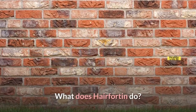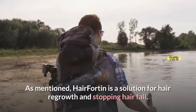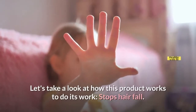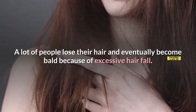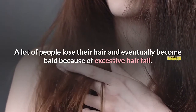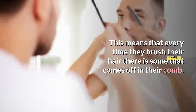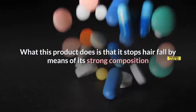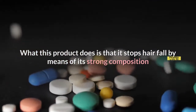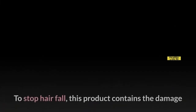What Does Hair Fortin Do? Hair Fortin is a solution for hair regrowth and stopping hair fall. Stops Hair Fall: A lot of people lose their hair and eventually become bald because of excessive hair fall. Every time they brush their hair, some comes off in their comb. What's more, even when they wake up, their pillow is a testament to how much hair fall they are suffering through. This product stops hair fall by means of its strong composition filled with antioxidants, vitamins, and minerals, containing the damage caused to hair cells and follicles due to blockages and other reasons.